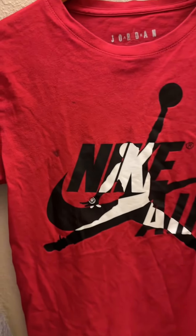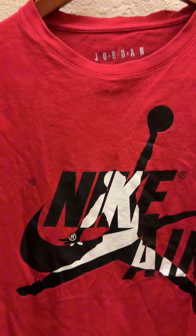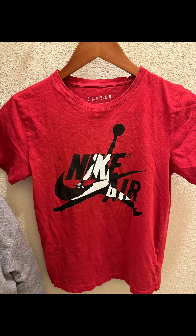The last one I got is this Jordan Nike Air t-shirt. It still has a little bit of stain, but I think it's still worth it because it's only $0.99.